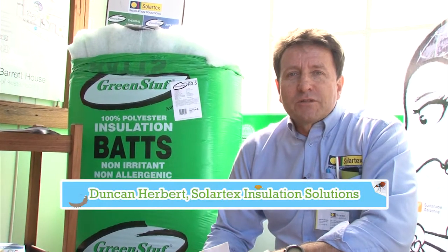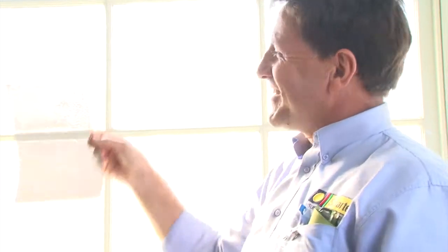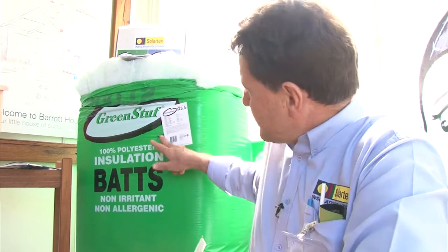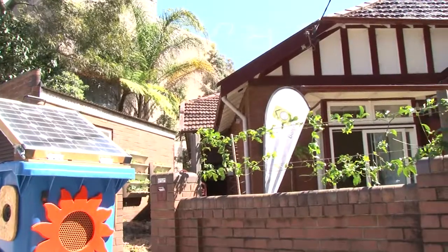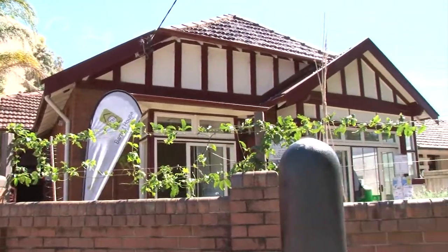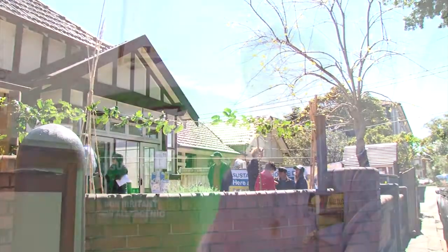Hi, my name is Duncan Herbert from SolarTex Insulation Solutions. We're a thermal, acoustic, and window insulation specialist and we've been asked to look at the Barrett House project. The product we've installed here is the polyester insulation bat — it's called Green Stuff, made by Ortex. It's 100% polyester, non-itch, non-irritant, and non-allergenic. For residential applications, it's probably the safest all-round insulation material. Prior to insulating the home, when we first came here during the winter, this house was cold — it's an old Californian bungalow home.